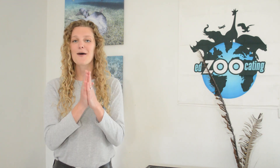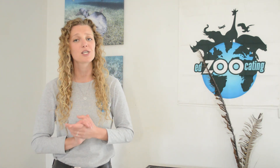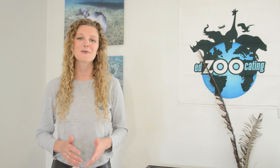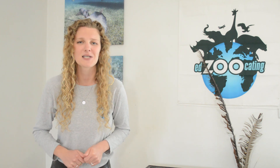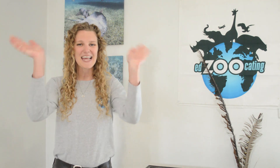All right, that was a lot of amazing cetacean information. I hope you guys feel like cetacean experts! If you want to test your knowledge, be sure to check out our Edzucating Adventures website for quizzes, activities, projects, and so much more. I hope we see you guys next time at our next adventure. Thank you.